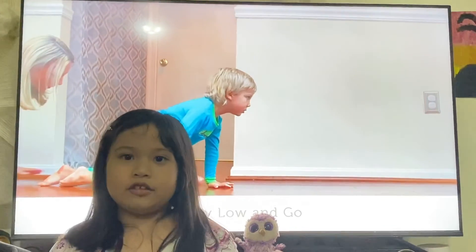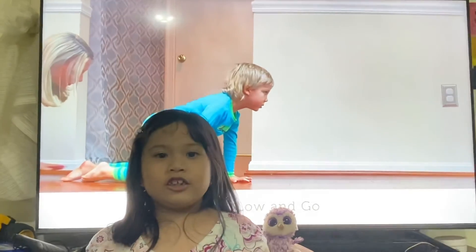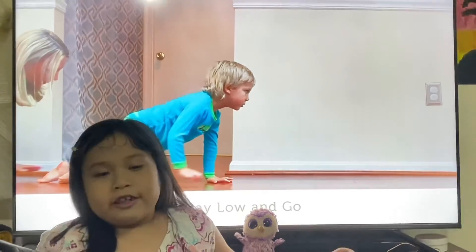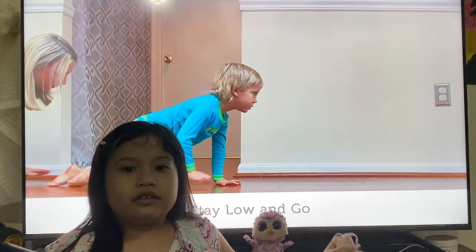Next, I'm going to show you what to do in case of fire. First, do not hide and go outside. Stay low and go. It's easier to breathe in a fire if you stay low and get out.